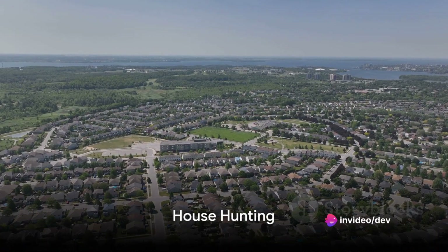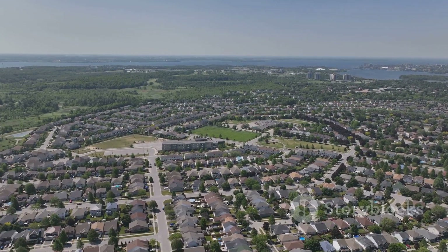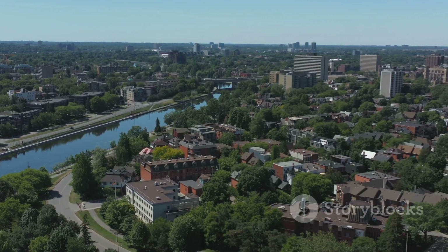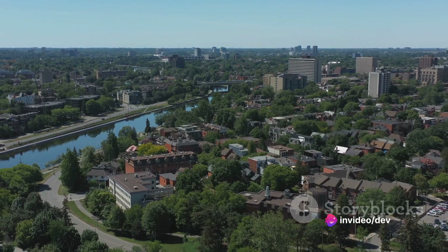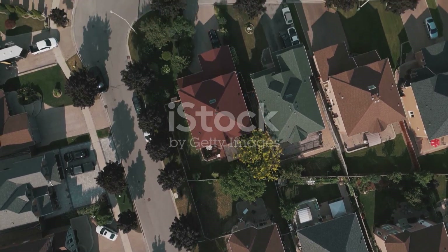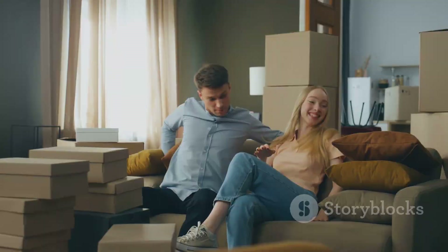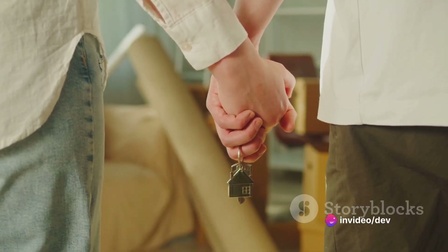Now that you have a budget in mind, it's time to find your dream home. House hunting is an exciting phase. Start by researching neighborhoods — consider factors like proximity to work, schools, and amenities. Next, think about your needs and wants in a home: how many bedrooms do you need? Do you want a yard, a garage, a home office? Prioritize your list into must-haves and nice-to-haves. This will help you stay focused and avoid falling in love with a house that doesn't meet your needs.